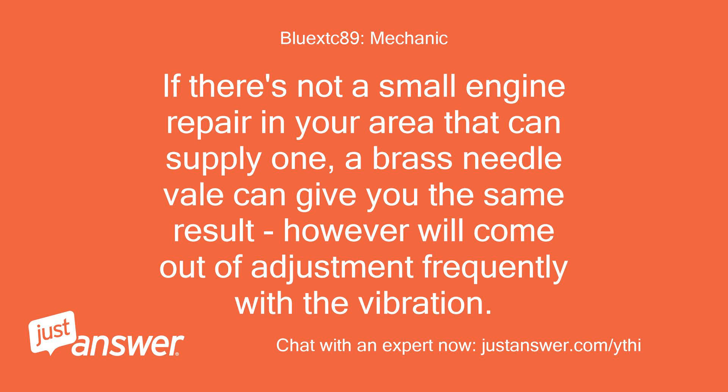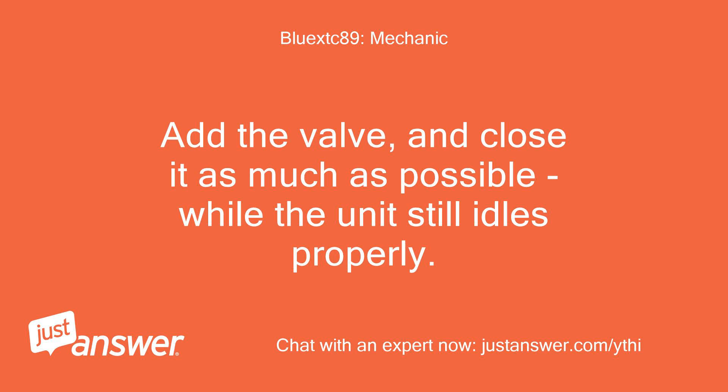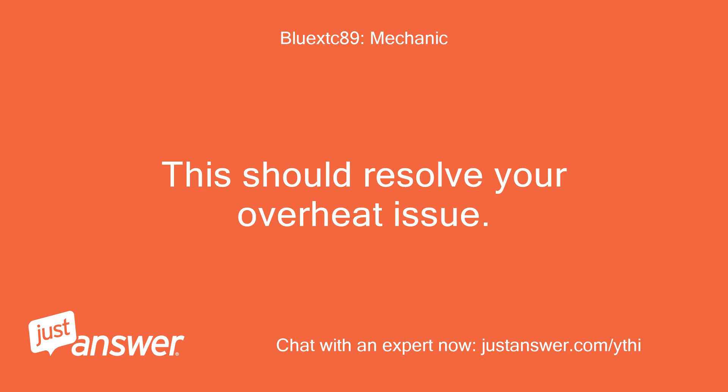If there's not a small engine repair in your area that can supply one, a brass needle valve can give you the same result, however will come out of adjustment frequently with the vibration. The load block setting locks in place with a jam nut. Add the valve and close it as much as possible while the unit still idles properly. This should resolve your overheat issue.